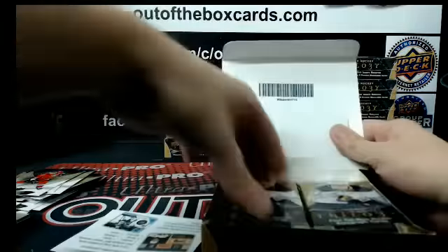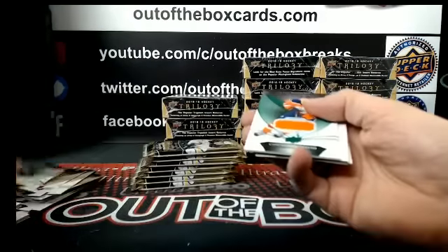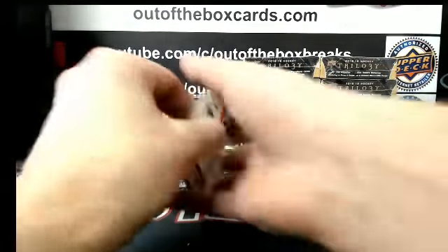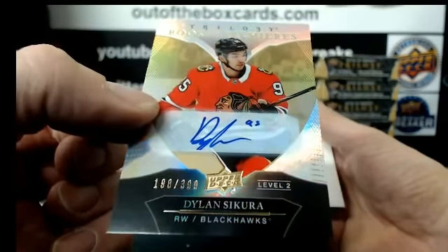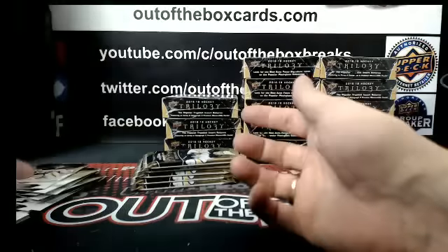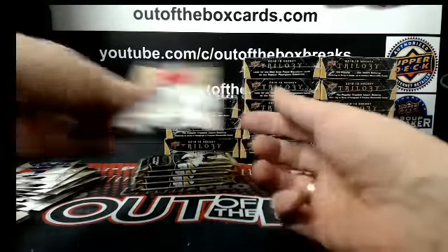Next box — Connor McDavid, very nice, number 25 out of 61, short print jersey for Edmonton. Rookie premier level 2 auto out of 399 — Dillon Secura for Chicago. Dillon Larkin out of 425 for Detroit. Connor McDavid out of 799 Edmonton — second one of those.